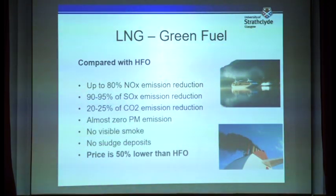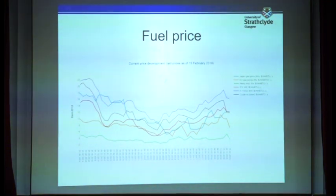In summary, using LNG as a fuel offers up to 80% NOx reduction, more than 95% SOx reduction, and around 25% CO2 reduction. There's no visible smoke and no sludge deposits in fuel systems. Another benefit is that LNG prices are substantially lower compared with liquid fuel. Looking at the fuel price comparison chart, the vertical axis is in US dollars per unit of heat released by LNG. The blue line shows LNG price in Japan at the top.